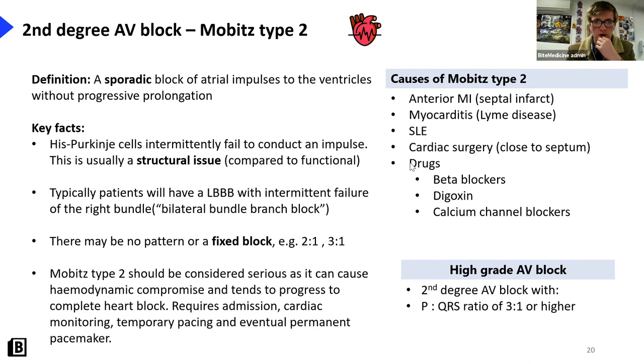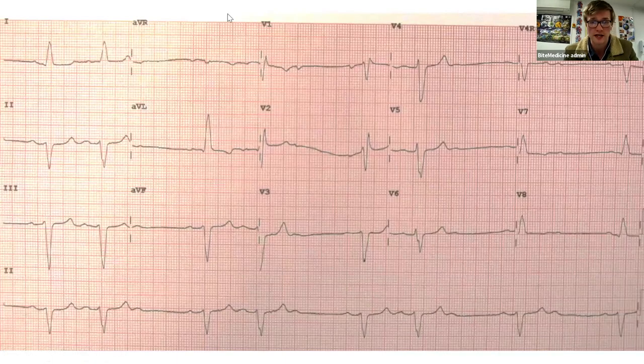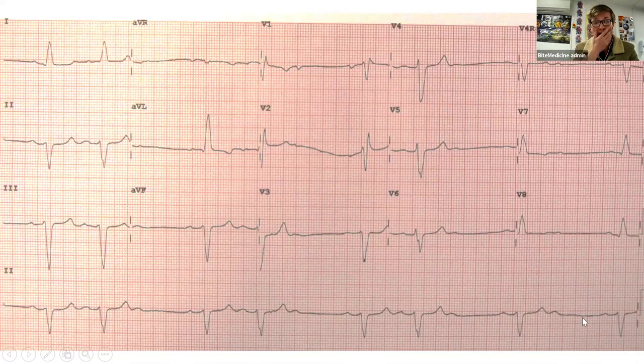Here's an example of a Mobitz type two ECG. The PR interval is constant, but you get this random missed beat where the P wave just doesn't conduct into a QRS - but there's no lengthening. It's really important to know the difference between Mobitz type one and type two for exams. An extra clue is that in Mobitz type two, it's associated with left bundle branch block, and one of the easiest ways to spot left bundle branch is a broad QRS - and as you can see here, we've got a broad QRS.